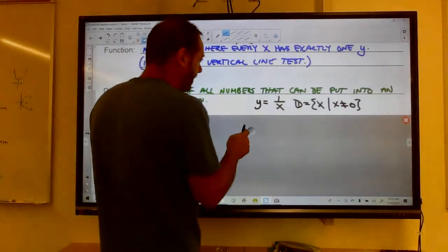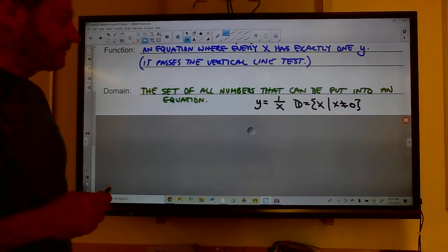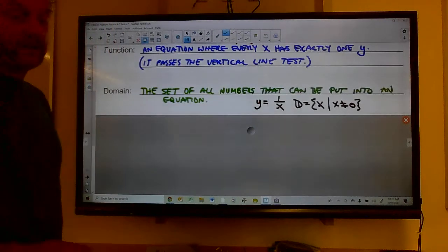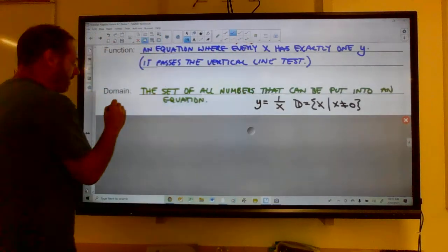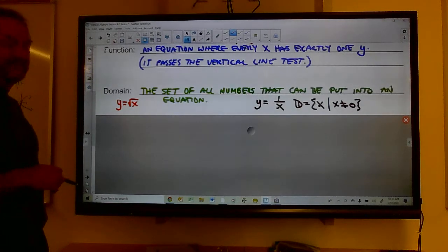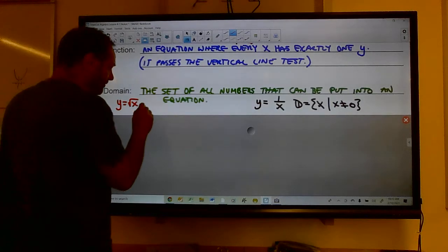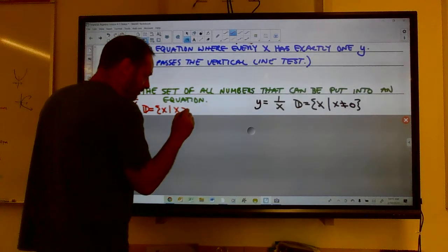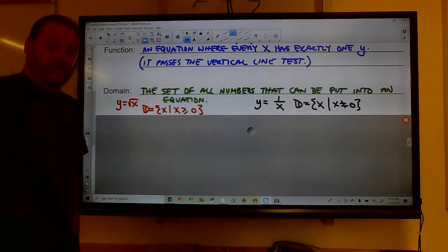If the equation is y = 1/(x − 1), then x can't be one, because one minus one in the denominator would be zero. Or if we had y = √x, I can't put in any number less than zero — you can't square root a negative number. So the domain would be all x's where x ≥ 0.